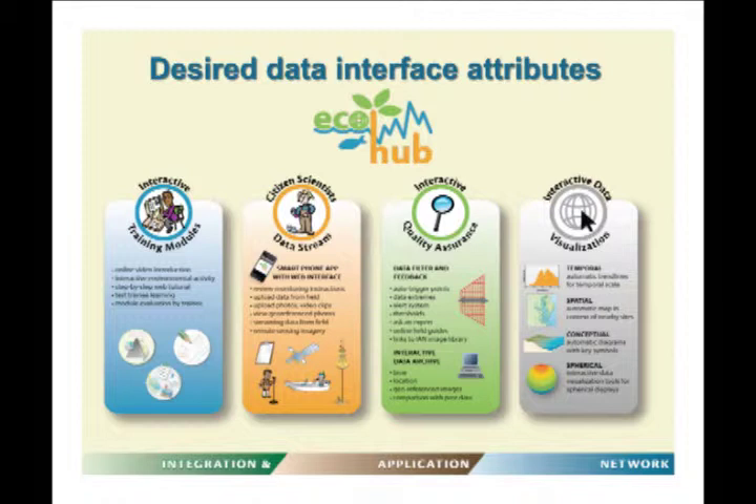Another tool would be a smartphone app with a web interface, so citizen scientists can enhance their outdoor experience by accessing and uploading photos and data from the site, reviewing monitoring instructions, uploading photos and video clips, looking at geo-referenced photos, streaming data from the field, and viewing remote sensing imagery.